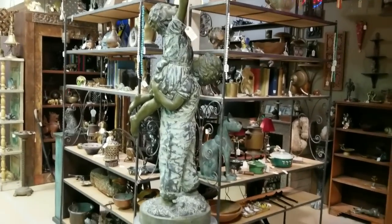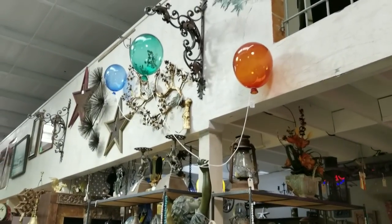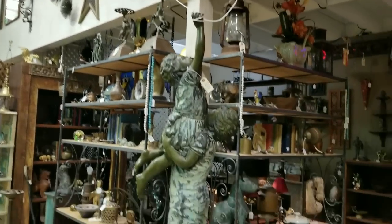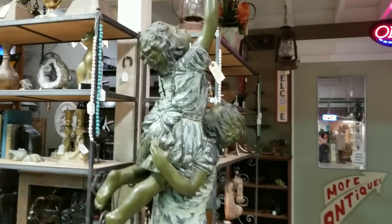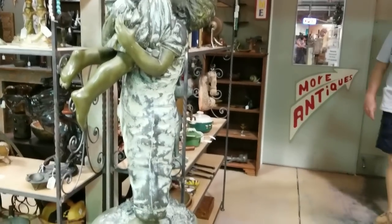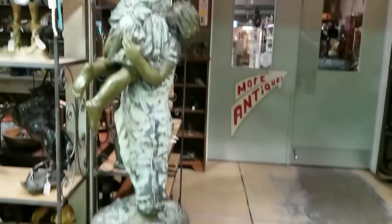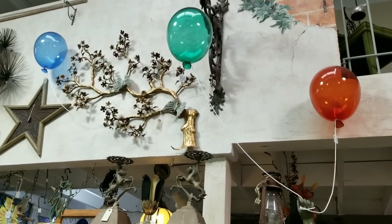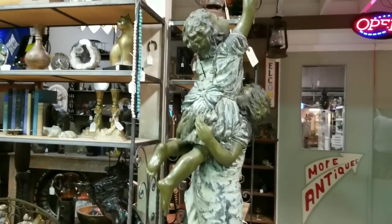I'm gonna take a picture of this again — I think I got it on the other one but just in case I didn't. I want to see just how beautiful this is. Those balloons up there — those are glass. They're beautiful. I wish I had somewhere big enough to put it. You just put the back seat down, right? I love it, love it, love it.